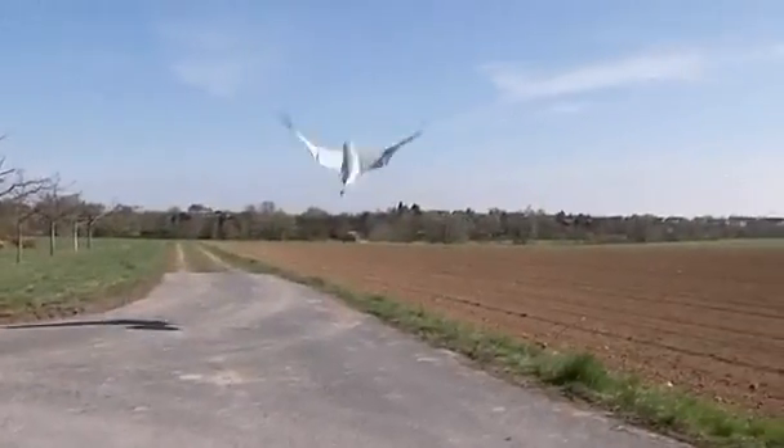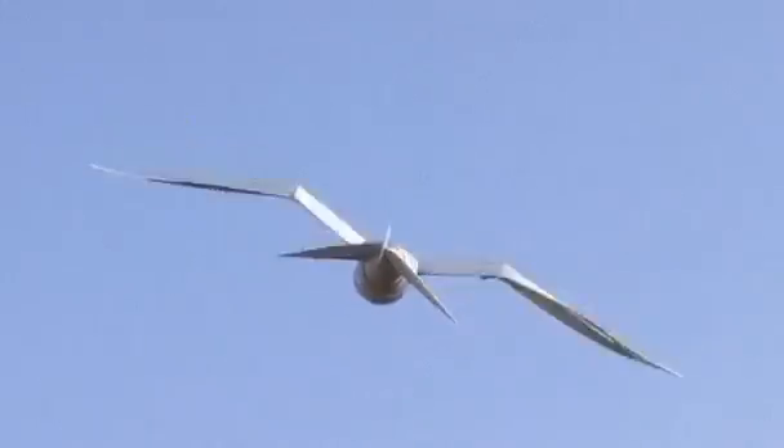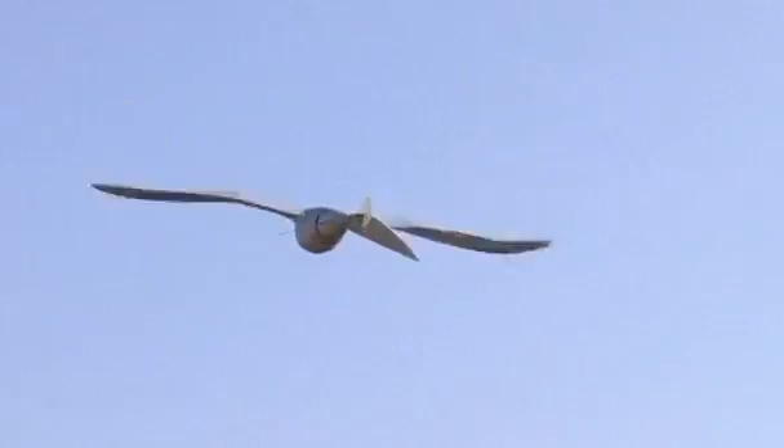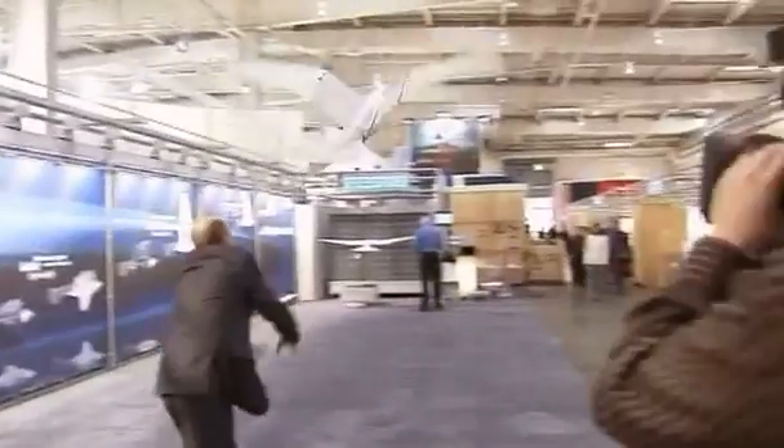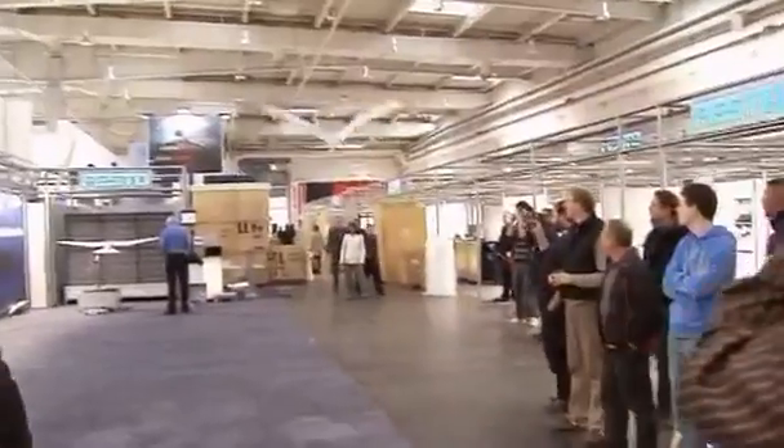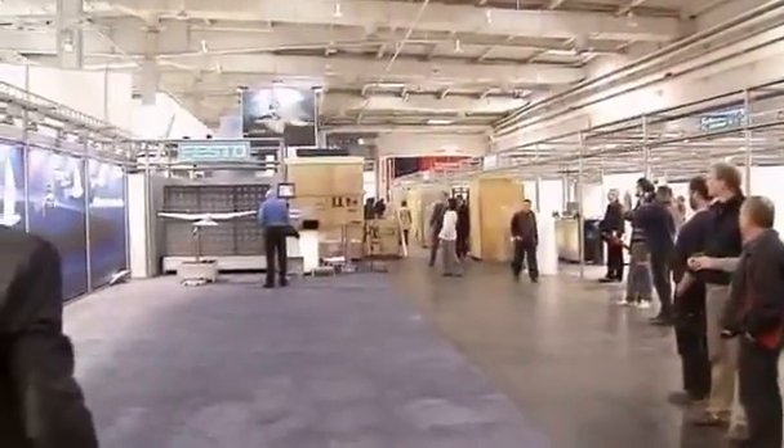Taking to the air on its own, this is the realization of one of man's oldest dreams, according to its German designers, the automation company Festo. Marcus Fischer, the head of Festo's Bionic Learning Network, says they've finally deciphered the bird's secret of flight.